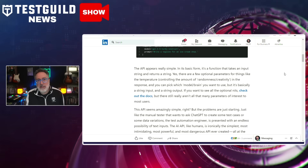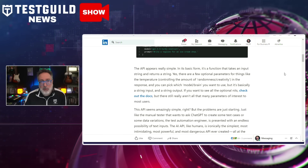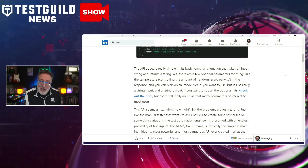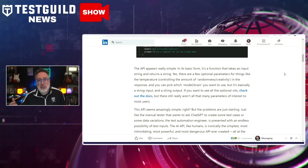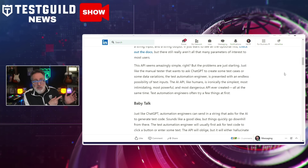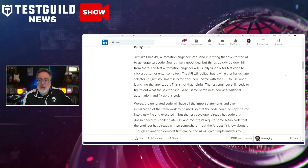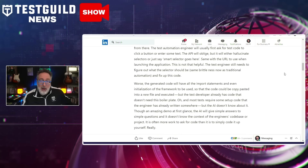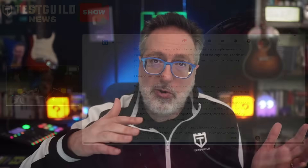He also goes over the struggle in the over-communication phase, where engineers attempt to provide exhaustive context to AI prompts, yet the unpredictability of AI responses and the linear compounding of issues for complex test cases raises questions about efficiency and reliability. Jason also touches on the flakiness of AI. However, Jason is a big proponent of AI and test automation — you just need to be aware of its pros and cons and realize it's not a silver bullet. It takes both a tester and AI to really make things work; it's not AI replacing a tester.